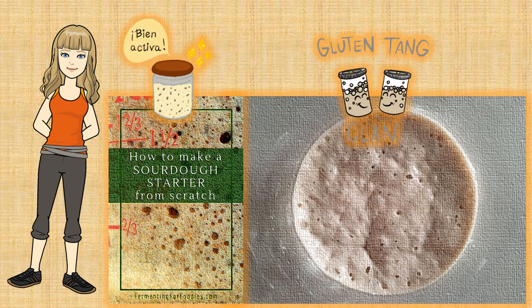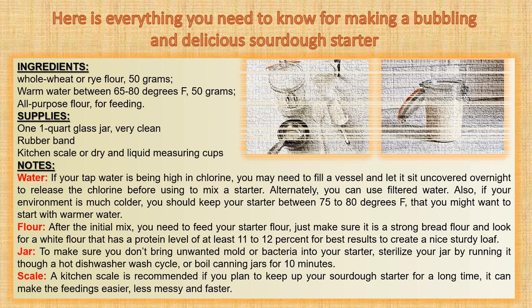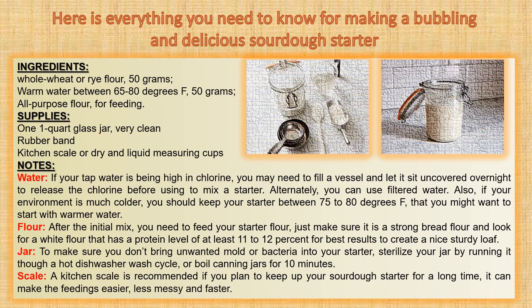Making a sourdough starter is quite simple. The only thing you must remember is that you just have to feed it — just like a baby, or as some call it, the monster. You will know it is ready to be used for bread making when the culture becomes very volatile and emits a sour but fresh scent. Here is exactly what you're looking for to make a bubbling and delicious sourdough starter.